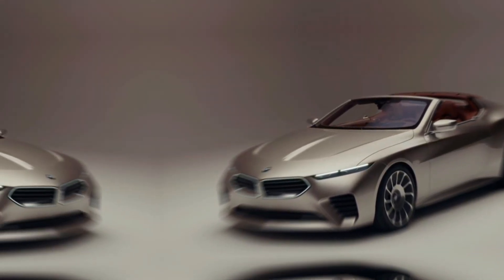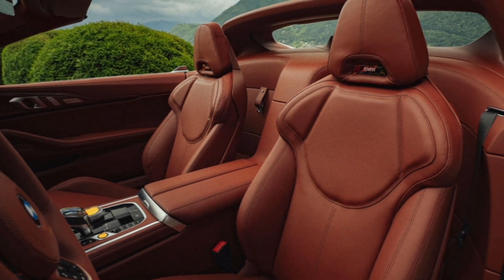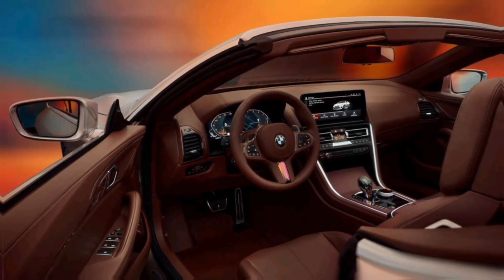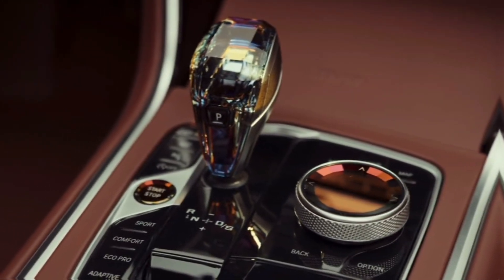The interior is all about minimalist luxury. Think high-quality materials, a driver-focused cockpit, and a clean, uncluttered design. BMW's latest iDrive system with a curved display is likely to take center stage, providing intuitive control over all the car's features.